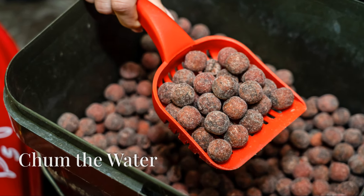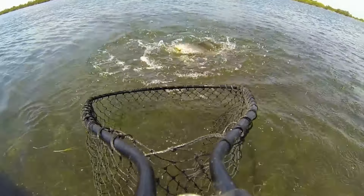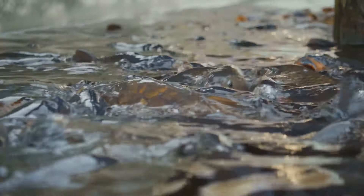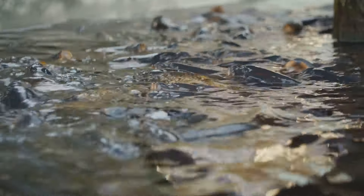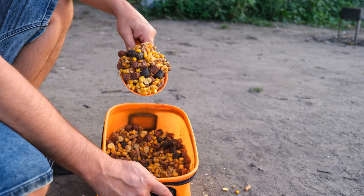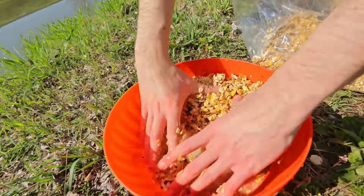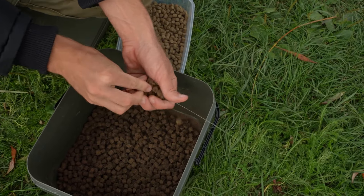Tip 4: Chum the water. Chumming involves scattering bait into the water to create an enticing environment for the fish. By introducing a steady stream of food, you can create a feeding frenzy that draws carp in from afar. One popular option is a mixture of sweet corn, breadcrumbs, and fish meal. The sweet corn provides a visual attractant, the breadcrumbs create a cloud in the water, and the fish meal adds a strong scent that carp find irresistible.